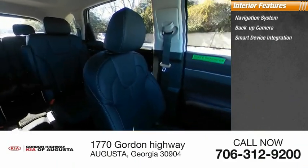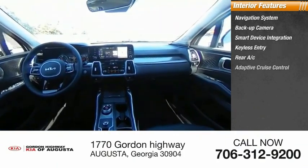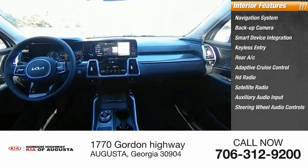backup camera, smart device integration, keyless entry, rear AC, adaptive cruise control, HD radio, satellite radio, auxiliary audio input, and steering wheel audio controls.